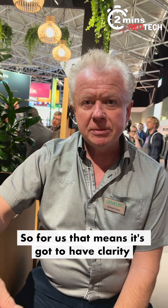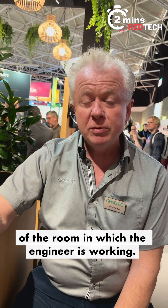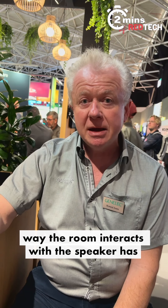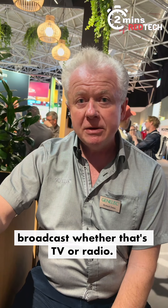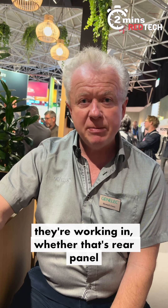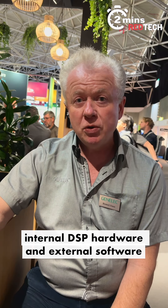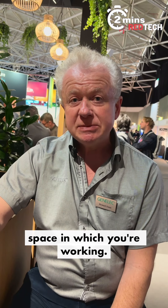For us, that means it's got to have clarity, intelligibility, and most importantly, it's got to be able to adapt to the acoustics of the room in which the engineer is working. You need to start with a really good loudspeaker design, but the way the room interacts with the speaker has a massive impact on what you as a listener hear when producing audio for broadcast, whether that's TV or radio. So we produce loudspeakers that can be tailored to the space, whether that's rear panel EQ correction switches or, more recently, internal DSP hardware and external software used in collaboration with the speaker to calibrate it accurately for the acoustic space.